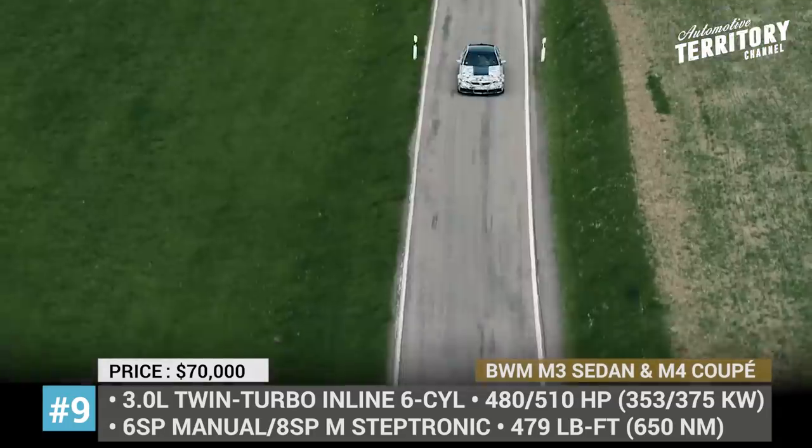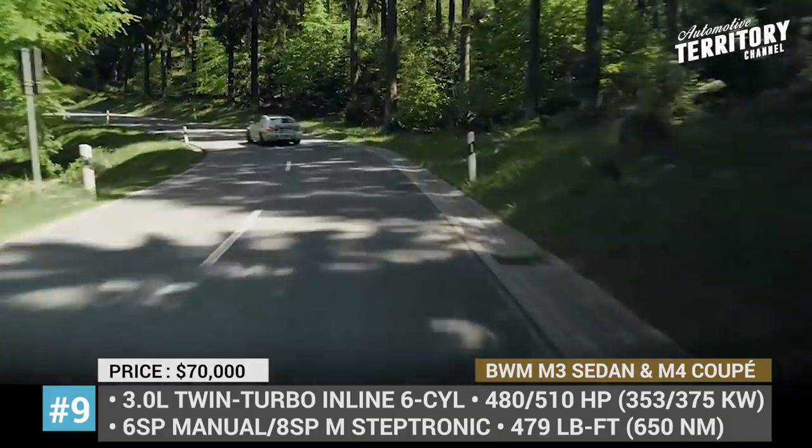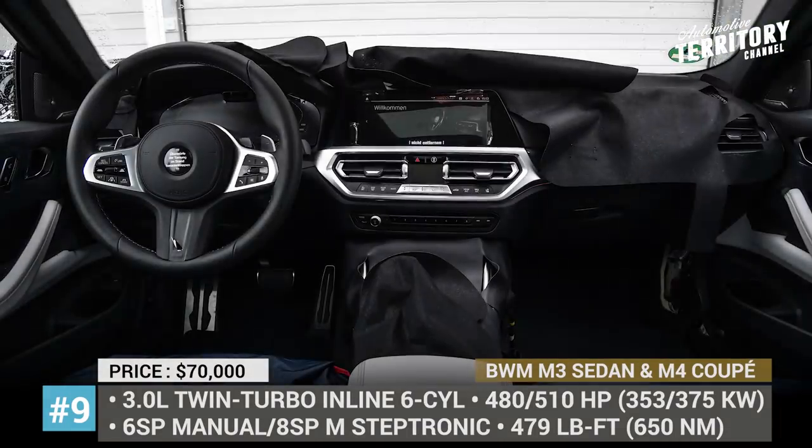We shall see a reworked M-specific suspension setup, new wheel suspension, springs, dampers and revised braking technology.